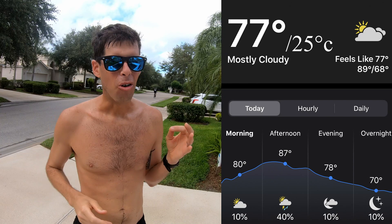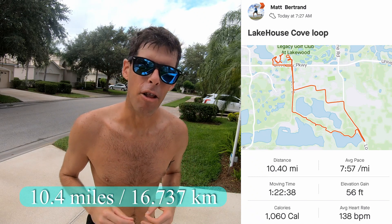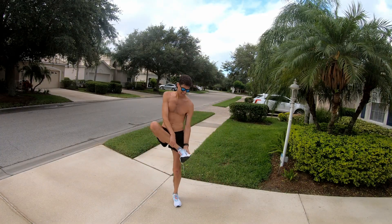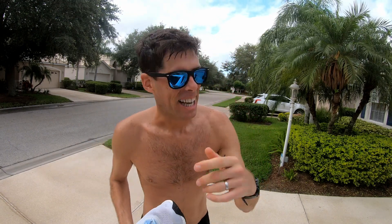Alright guys, bit of a soaker for the first run in these Reebok Forever Float Ride Energy 2.0. It's 77 degrees out, or 25 degrees Celsius, with 86% humidity — I am soaked through. These shoes are going to have to be stuffed with newspaper right away. How about some run stats? 10.4 miles or 16.737 kilometers, at an average pace of 7:56 a mile or 4:56 a kilometer.